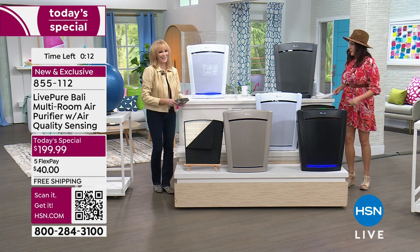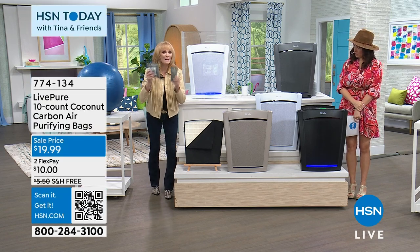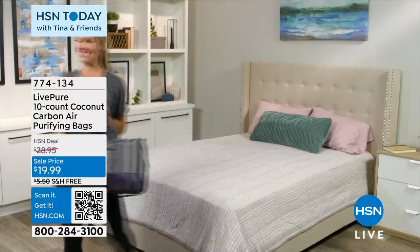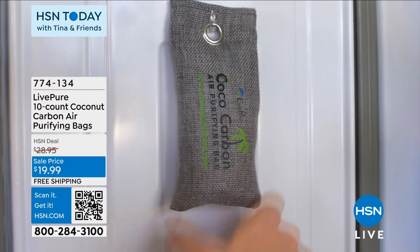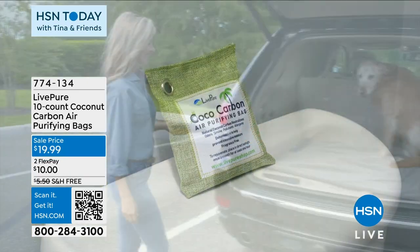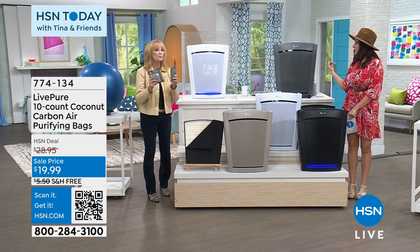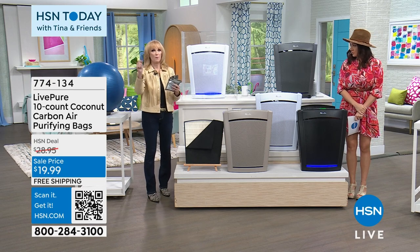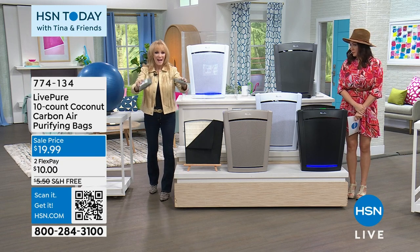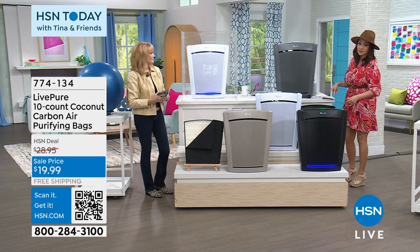Also included are coconut carbon bags — we took the coconut carbon, put it in bags that act like lungs: they inhale scents and exhale them when placed in the sun. You can put them in the refrigerator, stinky shoes, kids' gym bags, anywhere. There's a grommet so you can hang them in a closet. They absorb 8 to 10% moisture — very important in humid climates. They work for five years and you never have to buy more.